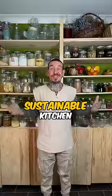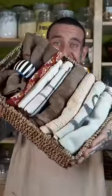Five zero-waste swaps for a more sustainable kitchen. Cloth napkins: ditch paper towels for cloth napkins to clean your kitchen, extend food shelf life, or simply use washable napkins during your meal.